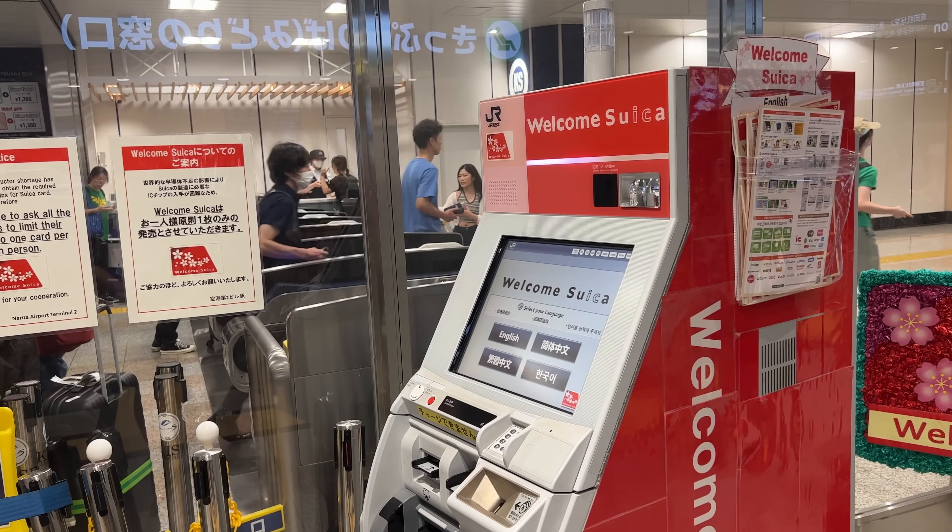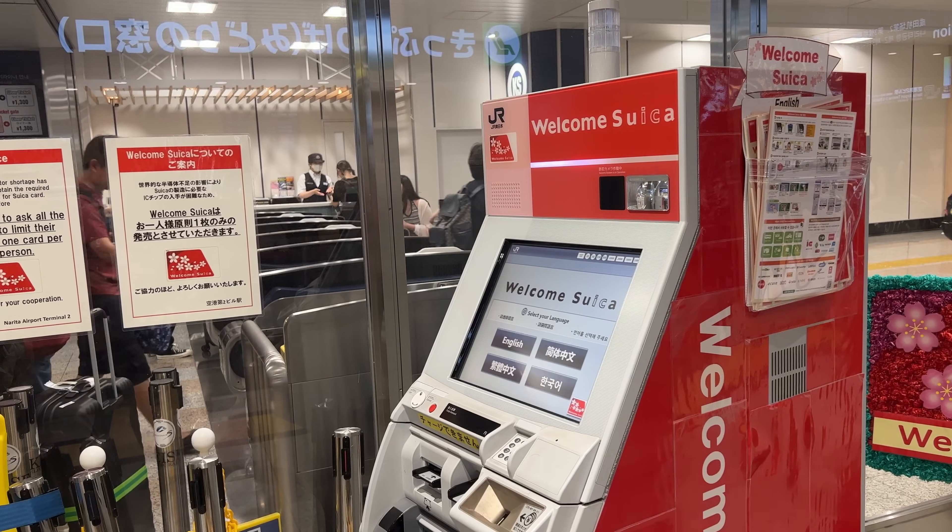Note that Japanese residents cannot purchase the Welcome Suica — it's exclusively for international tourists. If you're entering through Kansai International Airport, they still have the regular IC card available, so that should be fine. Thank you for watching, have a great trip to Japan, and see you in the next video!